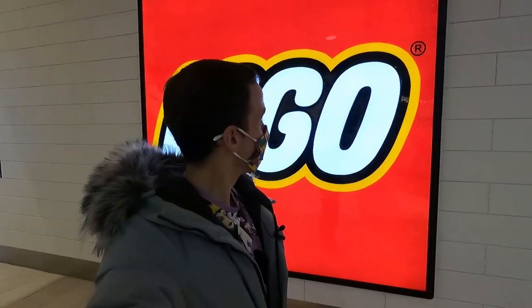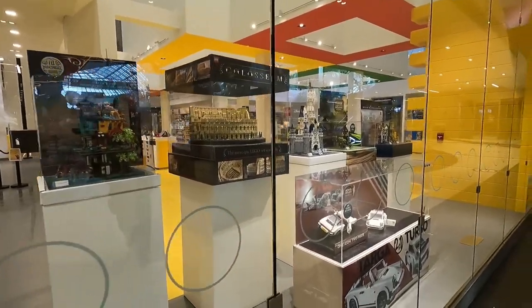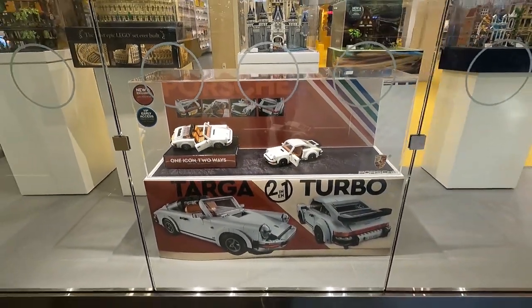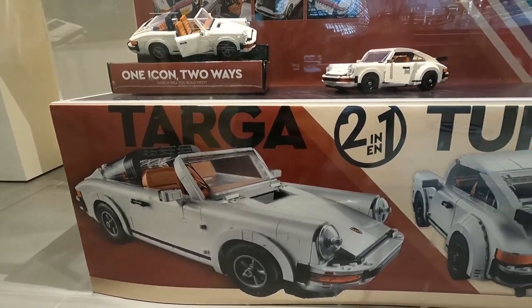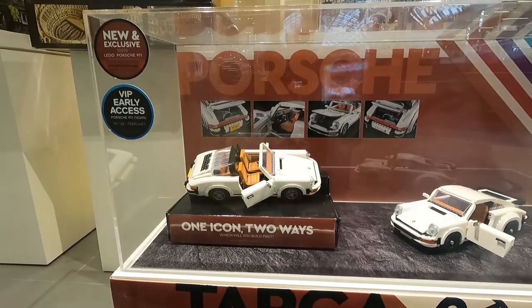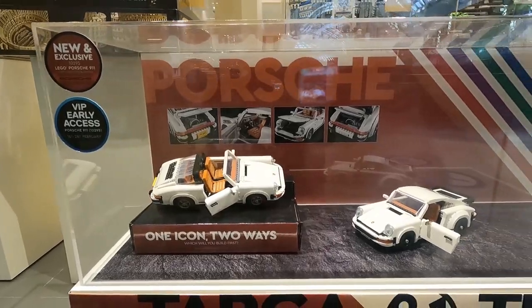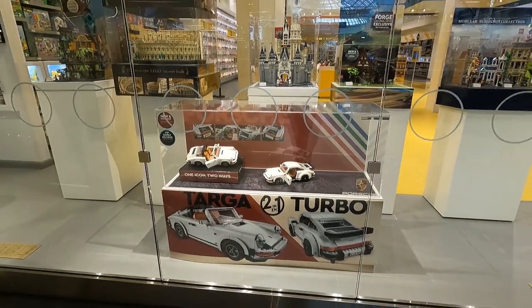And here we are at the LEGO store here in West Edmonton Mall. I love these signs, they're so cool. And here in the front window, we can see the new Porsche 911 on display. It's actually a 2-in-1 set, which is pretty cool — you can see the two different models on the display here. It looks really good. Very clean looking model, nice lines, nice curvature. The interior actually looks very detailed as well. It's a really nice looking display here in the front window of the LEGO store.